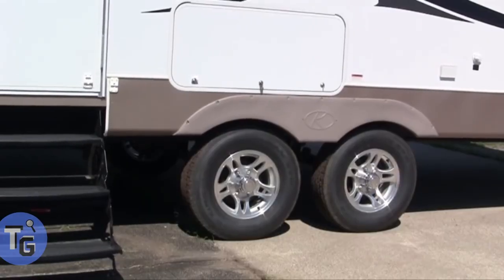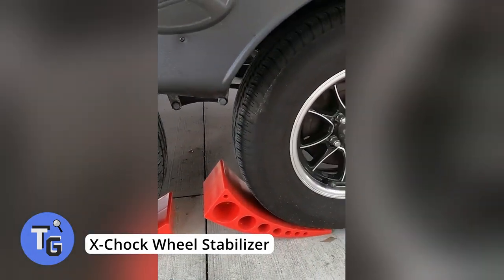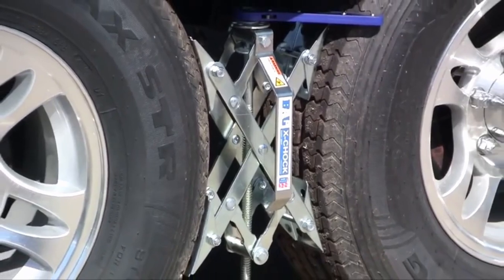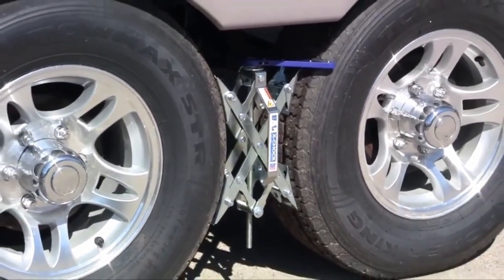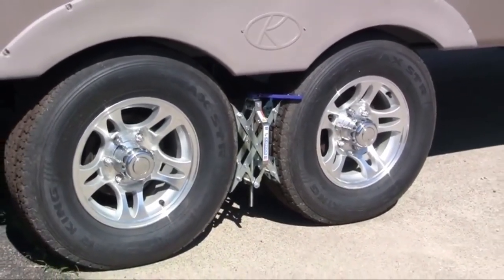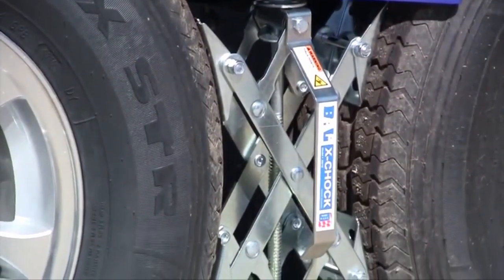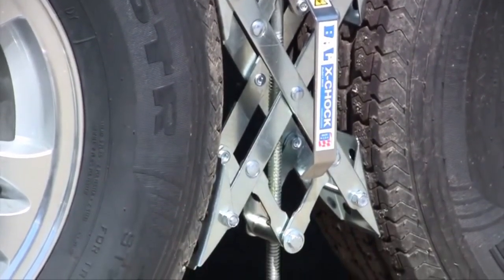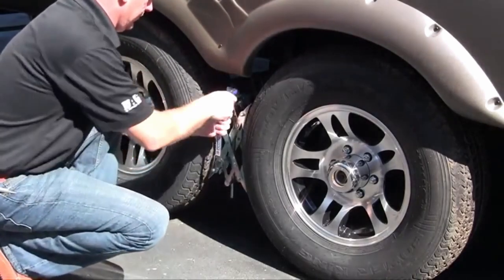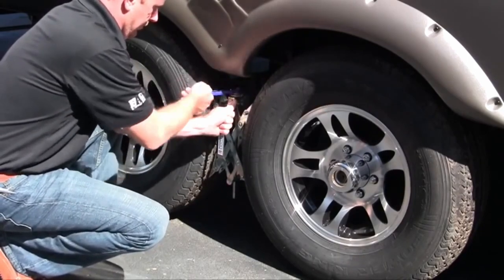Do you have an RV that rocks and sways when walking inside, and wheel chocks don't really help? The X-Chock wheel stabilizer may be just what you need. X-Chock prevents RVs from rocking by tightening wheel axles and preventing them from moving, applying force to the wheels to stabilize and prevent rocking. There may still be some slight movement, but it works with your tires' natural movement. X-Chock is available for just $74.